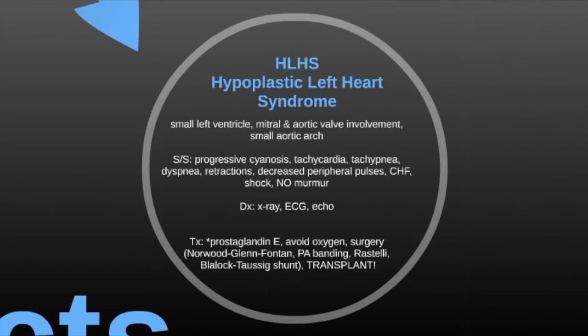The next one is HLHS, hypoplastic left heart syndrome — a small left ventricle with mitral and aortic valve involvement and a small aortic arch. Signs and symptoms include progressive cyanosis, tachycardia, tachypnea, dyspnea, retractions, decreased peripheral pulses, congestive heart failure, and shock — and there is no murmur. Diagnosis is made by x-ray, ECG, and echo, and it can also be picked up on fetal ultrasounds. Treatment includes prostaglandin E, avoid oxygen, and surgical procedures that are generally palliative — Norwood, Glenn, or Fontan procedures, pulmonary artery banding, Rastelli procedures, and the Blalock-Taussig shunt. The only way to truly fix hypoplastic left heart is a transplant.